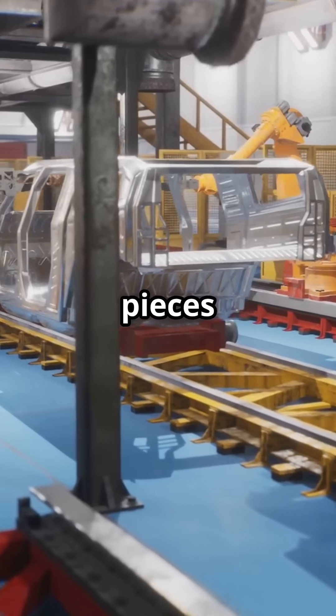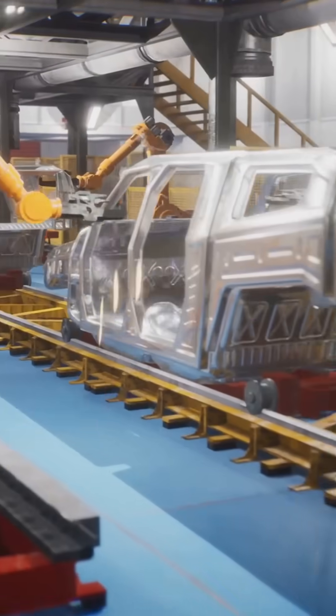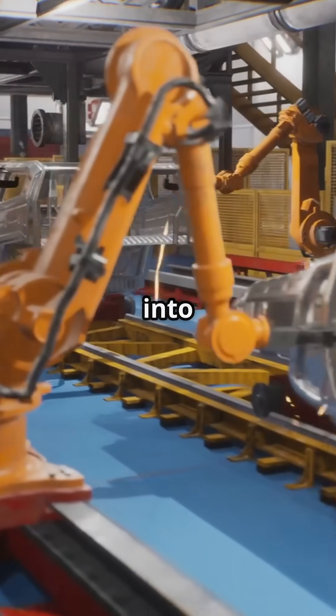First stop, the body shop. Here, giant robots weld pieces of metal together to form the car's body. It's like watching metal Legos snap into place.